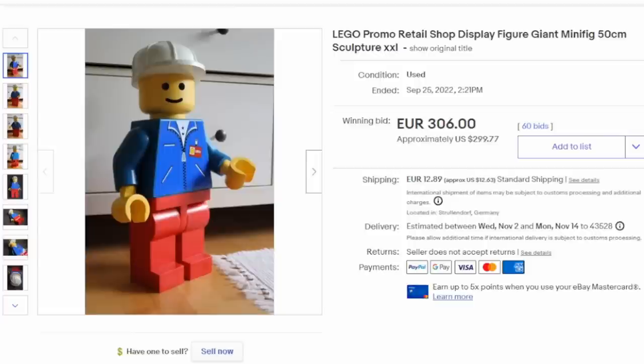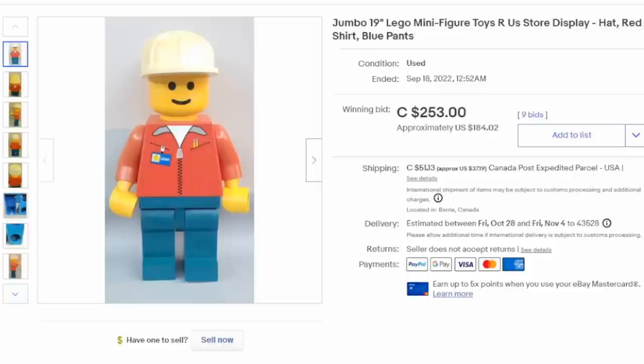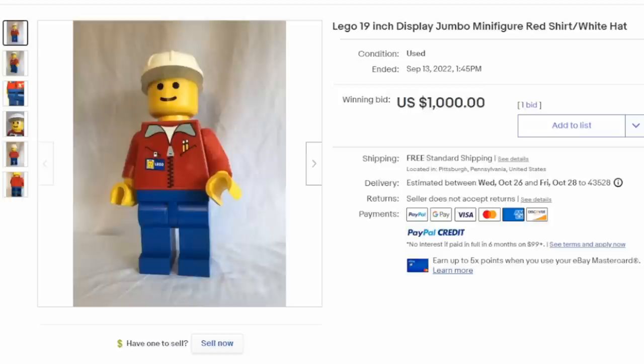Large giant-size display figures that would have been found in stores are also highly collectible. Most every store that sold Legos would have had these, and in many cases stores at some point would have given these away as a prize. There are tons of different large-size ones and several different sizes as well. Prices on this one can easily run from $150 all the way up to $1,000 — it just depends on the right day of the week, who's looking for it, and how much they're willing to spend.